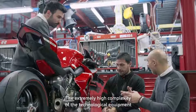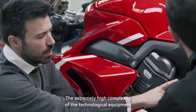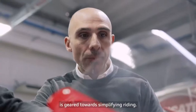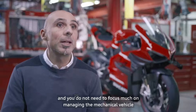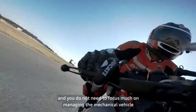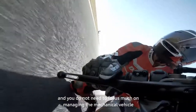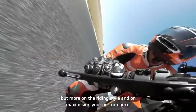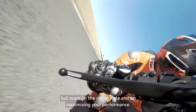The extremely high complexity of the technological equipment is geared towards simplifying riding. This bike, for these characteristics, puts you at ease — you feel safe and you don't have to focus much on the management of the mechanical machine, but more and more on the driving style and the performance.